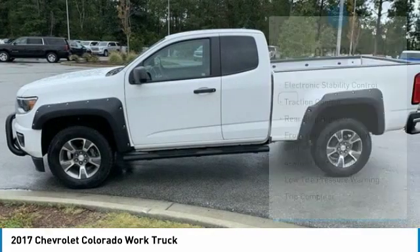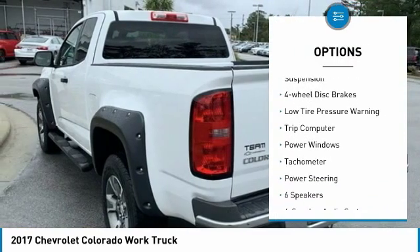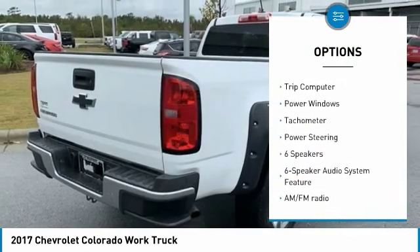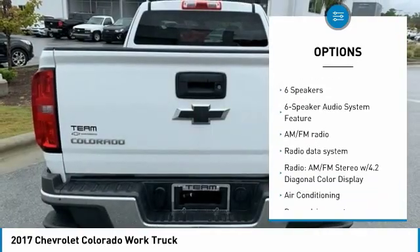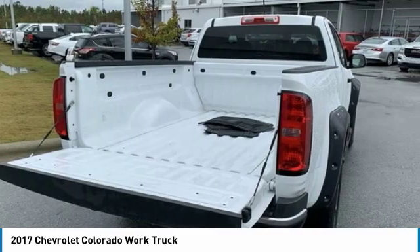Here are some of this vehicle's great options: electronic stability control, traction control, rear step bumper, front wheel independent suspension, four-wheel disc brakes, low tire pressure warning, trip computer, power windows, tachometer, and power steering.